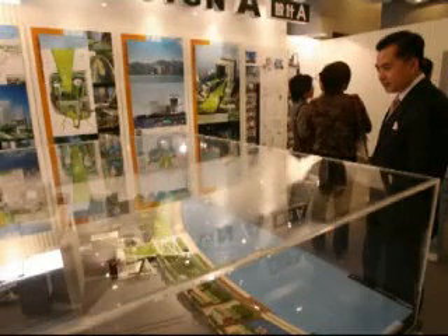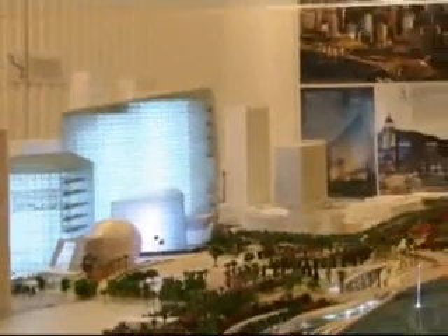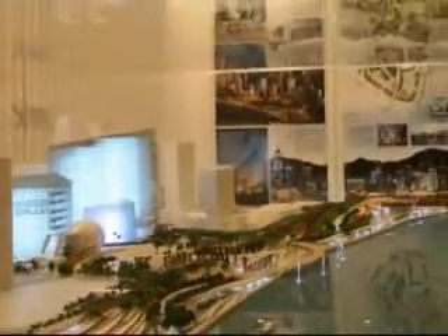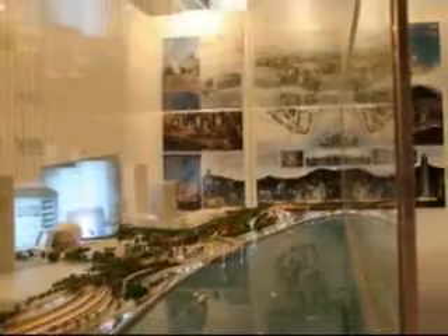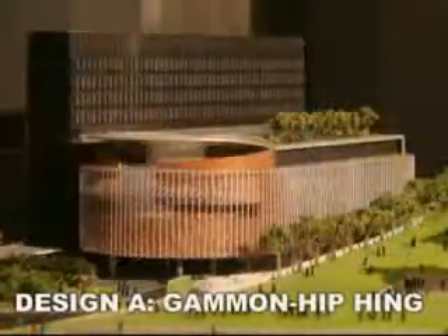The government has unveiled four proposals competing for the right to build a 5.2 billion HKD Tamar project. The government complex will house the chief executive office, the LegCo, and other government buildings. The contract will be awarded later this year, and construction will finish in 2010.